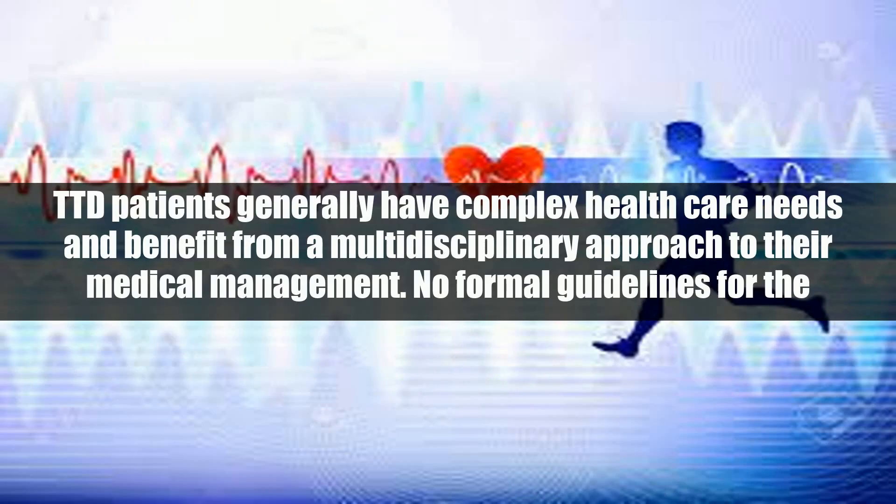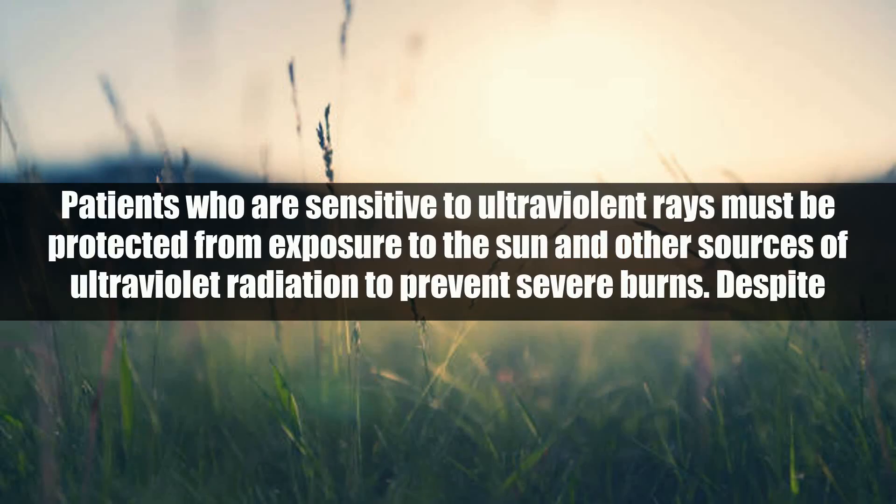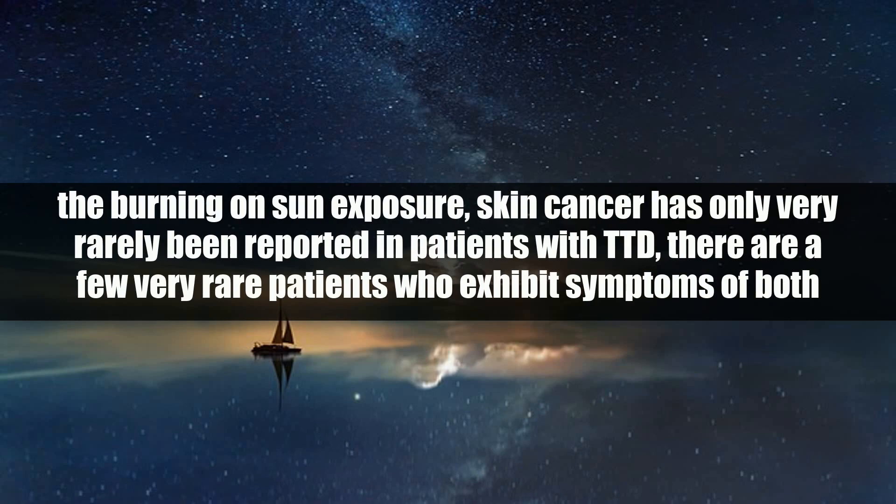Treatment. TTD patients generally have complex healthcare needs and benefit from a multidisciplinary approach to their medical management. No formal guidelines exist and management is largely based on symptoms. Patients who are sensitive to ultraviolet rays must be protected from exposure to the sun and other sources of ultraviolet radiation to prevent severe burns. Despite the burning on sun exposure, skin cancer has only very rarely been reported in patients with TTD.